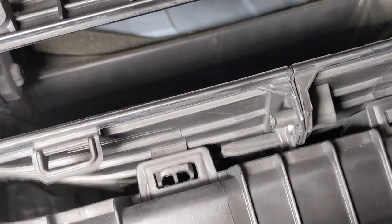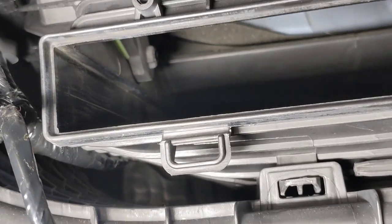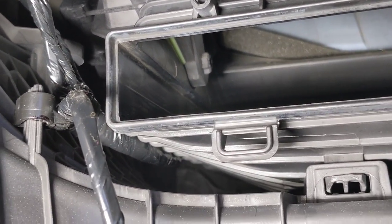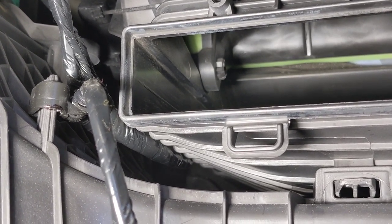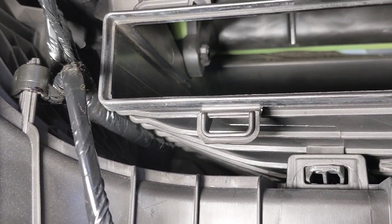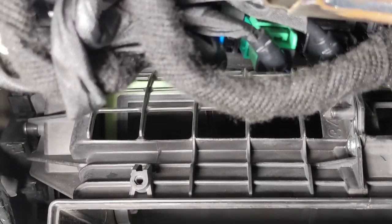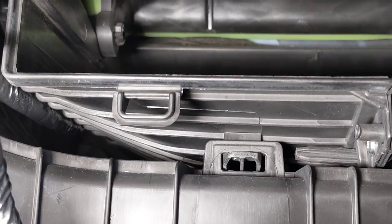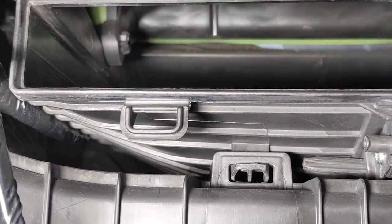The problem is this piece right here — that little plastic piece right there — stops the seal from going down all the way. That is the issue right there. So it is still pulling air from inside the cabin, but it is also still pulling air from outside because it is not sealing properly.